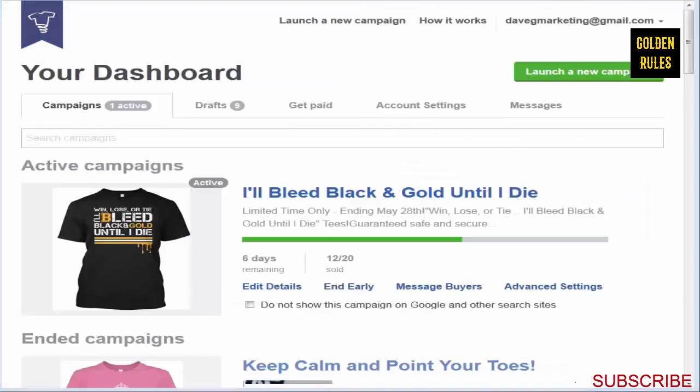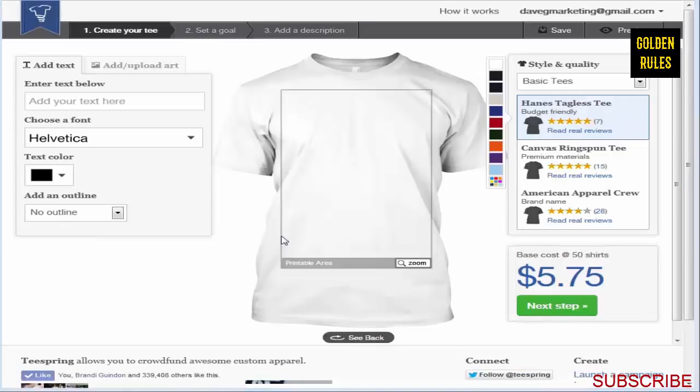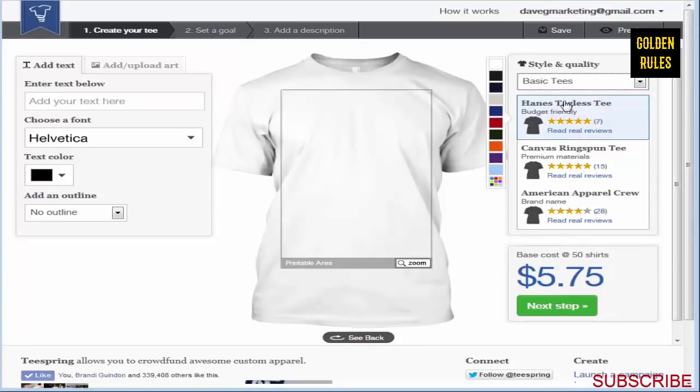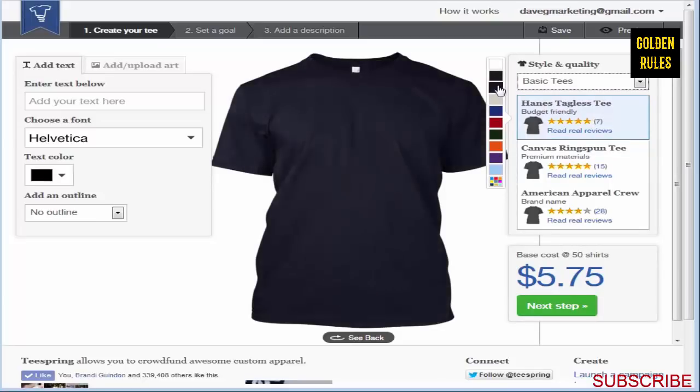Let's go ahead and log into my account. I actually only have one active campaign at the time of recording this video, because I've been spending so much time working on videos and software for Teespring sellers. But I always have a few making good money, and this one looks like it's going to be profitable. Basically, you come in here and click on New Campaign, where you select your shirt style.